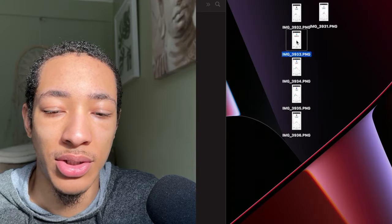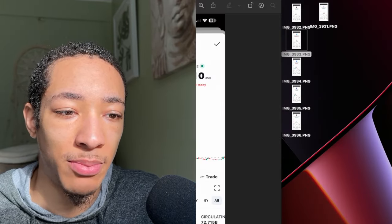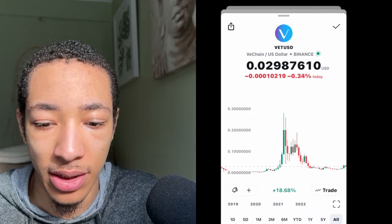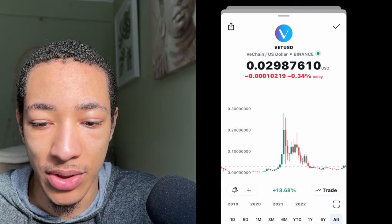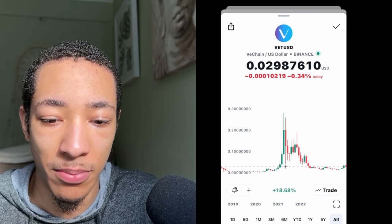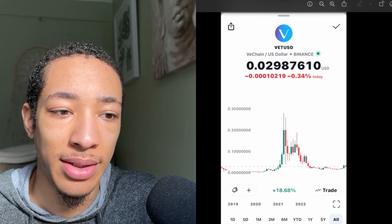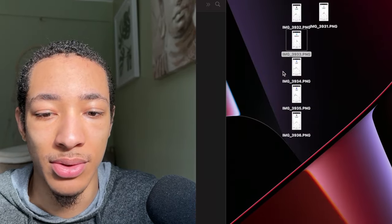Now we can go into our next one and that is going to be VeChain. VeChain is a classic one. You can see right here, we've passed this point right here, we're right about here. We were sitting right on top of this, and we're building this sort of support right underneath all of this. That's exactly what we want to see coming up pretty soon here.